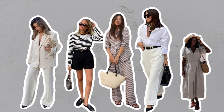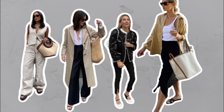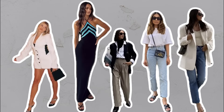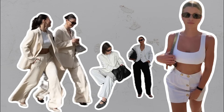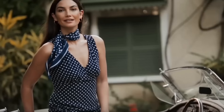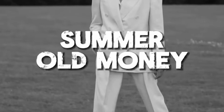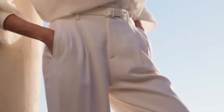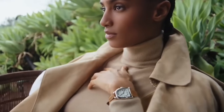Now that we've explored these outfit ideas, you can see how easy it is to look expensive without spending much. Remember, it's all about making smart choices with fabrics, fit and accessories. If you enjoyed this video, be sure to check out my video on the old money aesthetic for more tips on achieving a luxurious look.